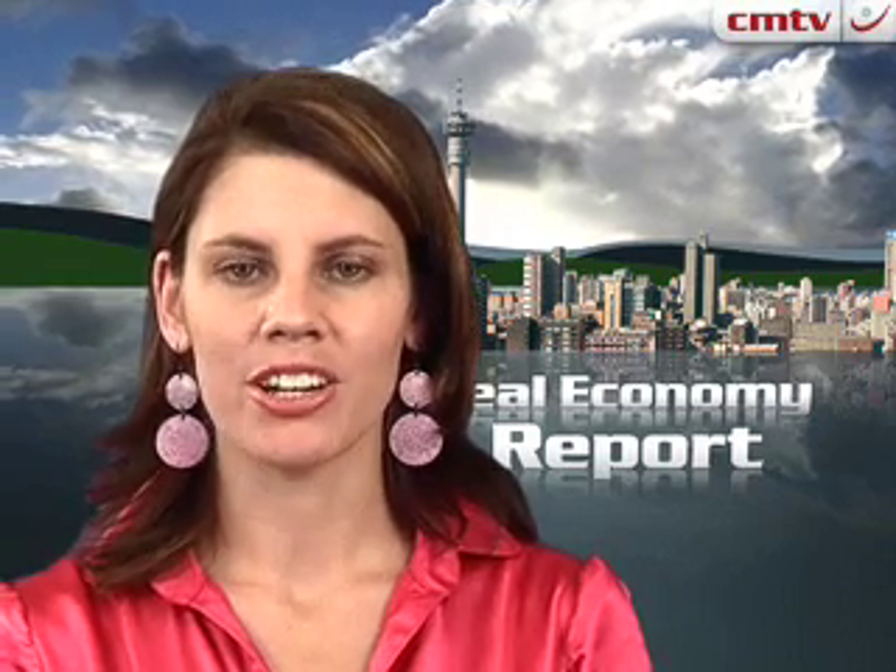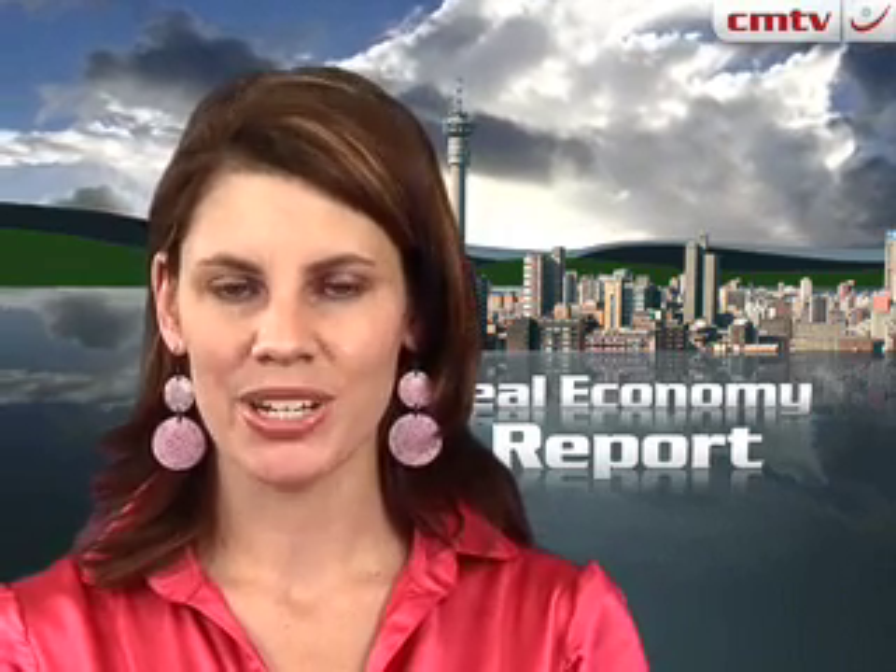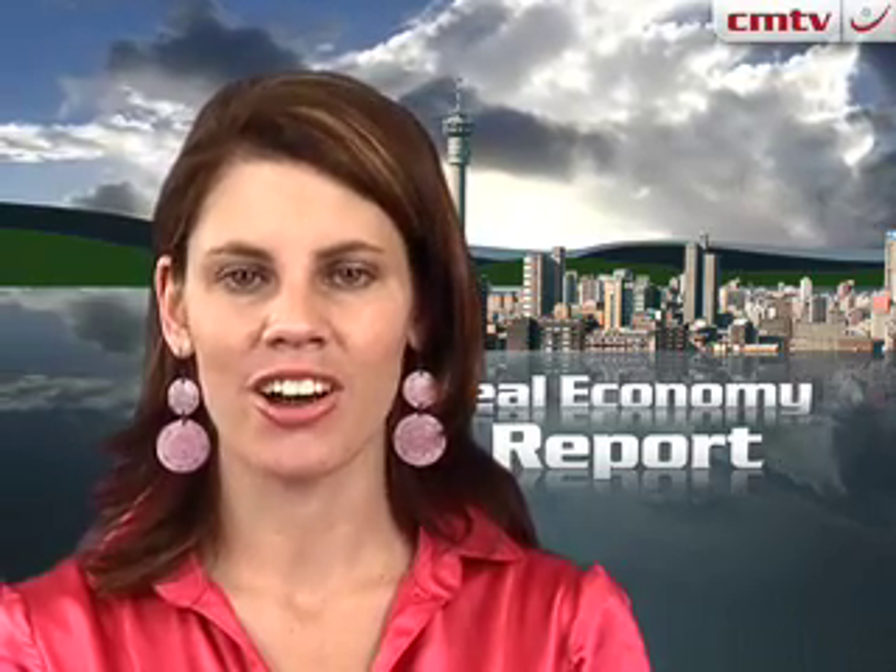That's KRIMA Media's Real Economy Report. Join us again next week for more news and insight into South Africa's real economy.